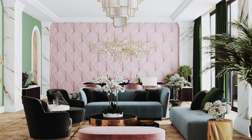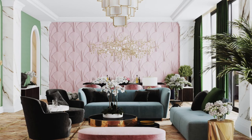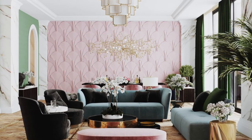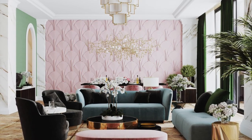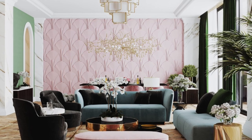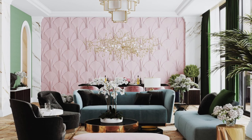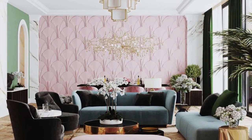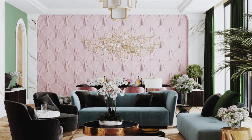There is a lot going on in this room, but one accent wall and one piece of accent furniture can speak volumes. With green and black decor and gold accessories, it's the textured pink wall and the super elegant pink ottoman that steal the show. Sometimes less is definitely more.